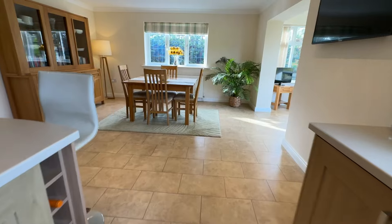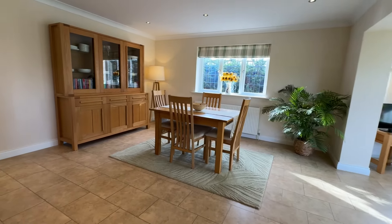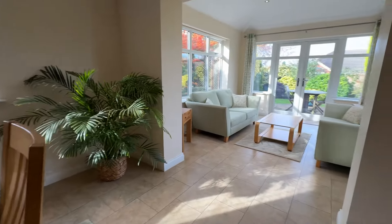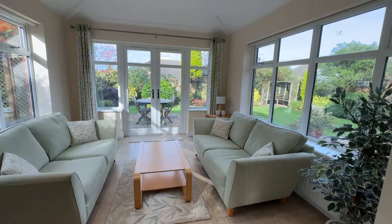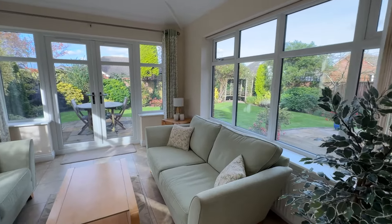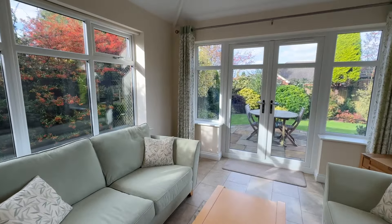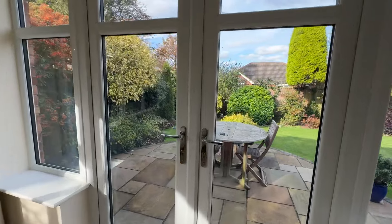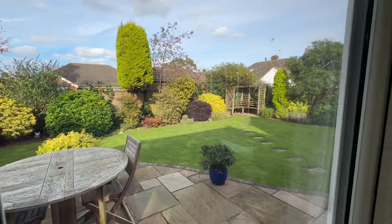The flooring incidentally is all Amtico, flowing through into the dining room and seamlessly through into the sun lounge — a great place for relaxing and overlooking the rear garden. Imagine sitting here with your coffee in the afternoon. Really lovely, with views right across the gardens and patio areas in such a tranquil position.